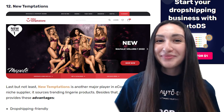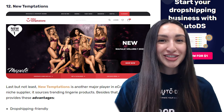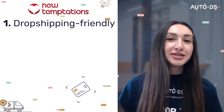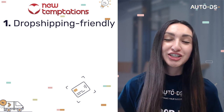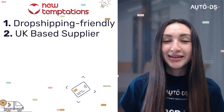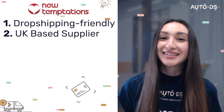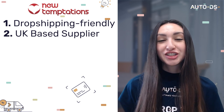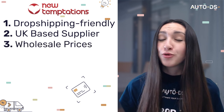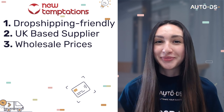Last but not least is New Temptations. As a dropshipping-friendly supplier, New Temptations offers a broad collection of lingerie products. They are a UK supplier, enabling faster order fulfillment for UK-based customers. Although New Temptations is a great niche supplier with wholesale prices for bulk orders, they unfortunately pose a disadvantage for international dropshippers.